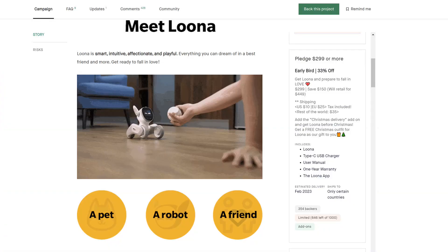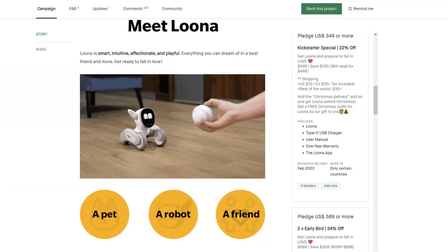Looking at the deals, the first one is still available at $299, and they said the regular price will be $449, which varies on Kickstarter. They tend to inflate the pricing a little bit, but my guess is the final price will probably be $399, not $449. So this special deal at $299 — as of today, there's still 629 left. You can also go to $349, and there is no limit for that one, so it will be there for the full 41 days. The next deal is at $549, but that's for two robots. They have a deal also for four robots, and so on.